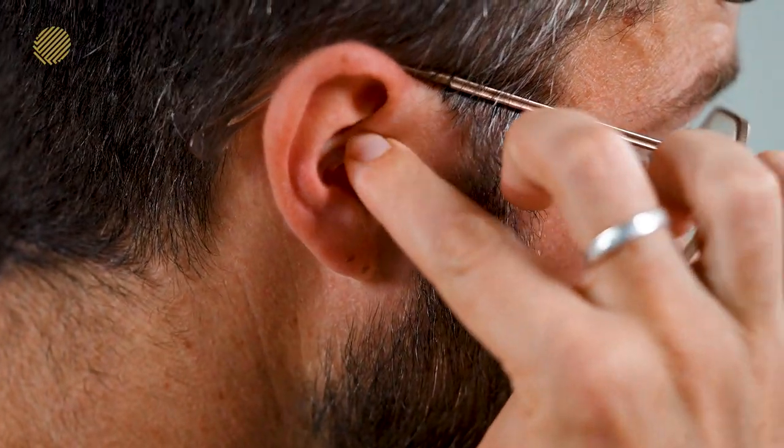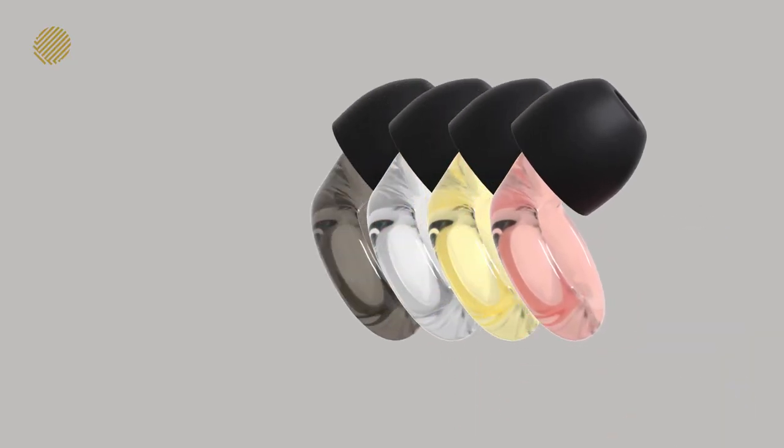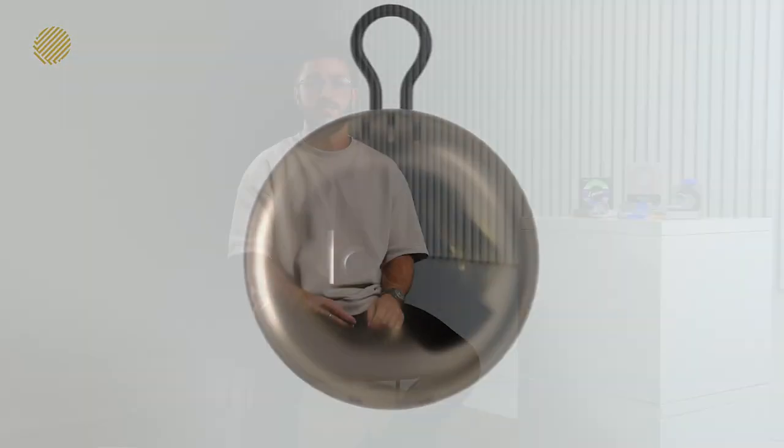In terms of colours, materials and finishing — clear conversation calls for clear design. Which is why we decided to use a see-through material with a declination of four different colours, a separate carry case and different sizes of eartips that fit for everyone.